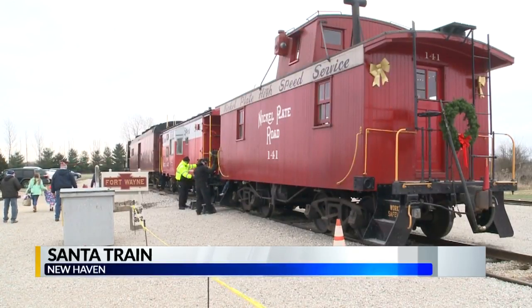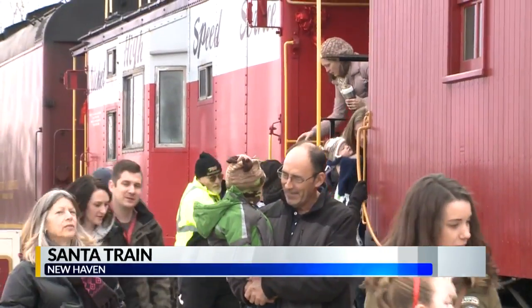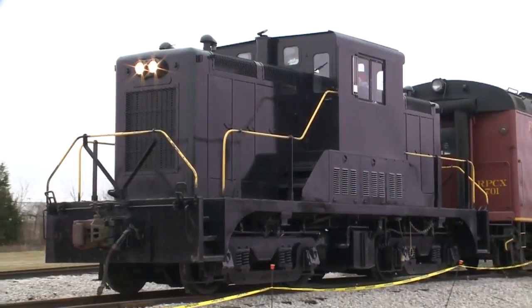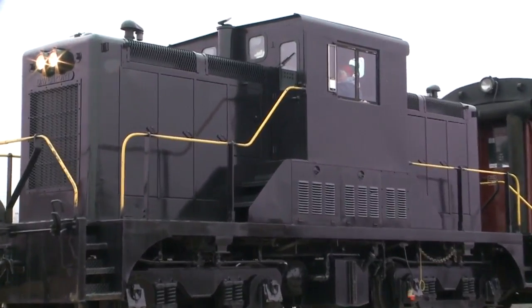Many got a look inside Santa's Railroad Workshop today for Santa Train at the Fort Wayne Railroad Historical Society. The trip is operated by a vintage diesel locomotive and lasts about 20 minutes. Guests got to meet Santa and enjoy hot chocolate and cookies while on the train. This is the 17th year for the Santa Train.